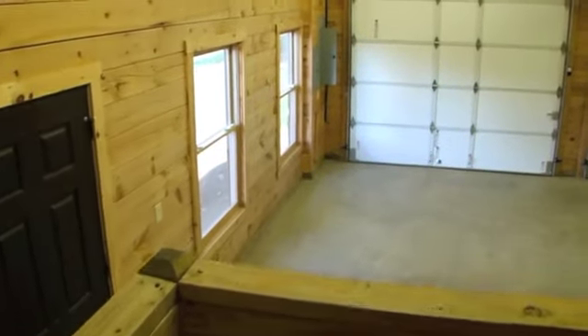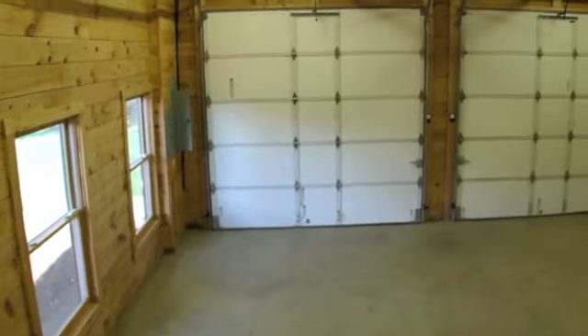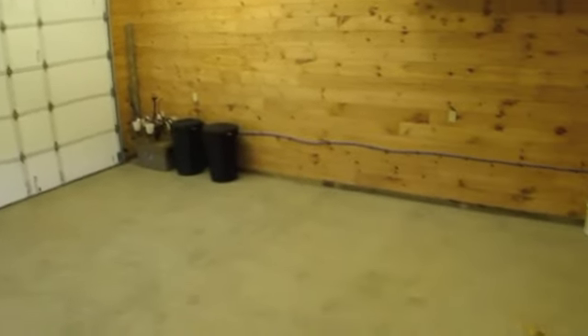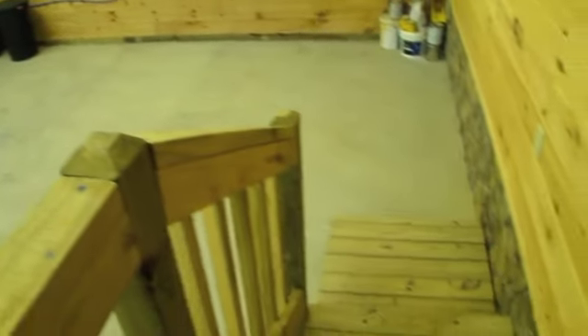The two-car garage is equipped with two automatic remote overhead doors. It has a separate entrance and is spacious enough to provide plenty of storage for tools, cleaning supplies, trash cans, and more.